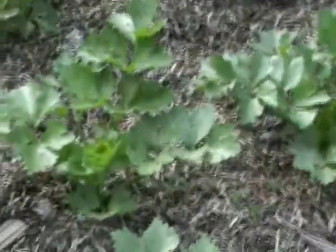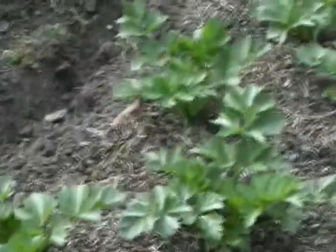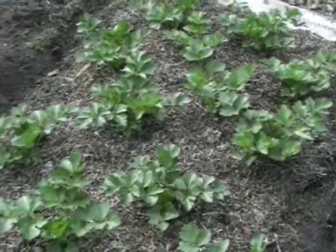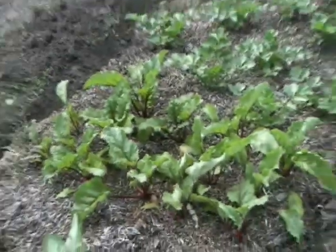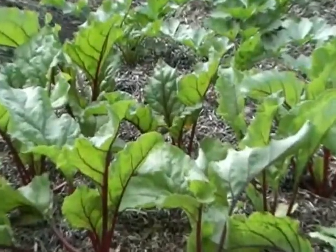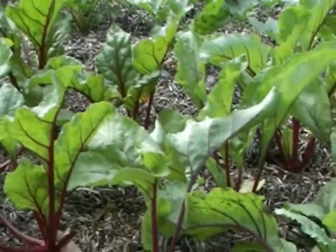I tend to grow the celery fairly close together because I actually take the stalks as they go — I don't really let them get too big. Here we have our beetroot, and again I keep them close together.